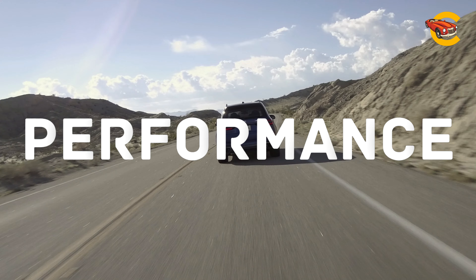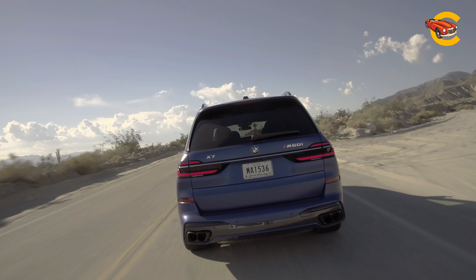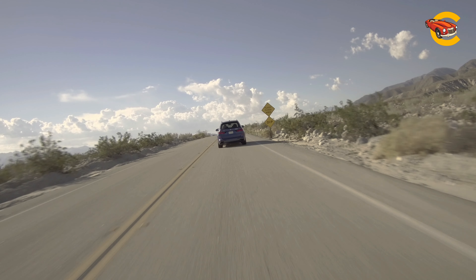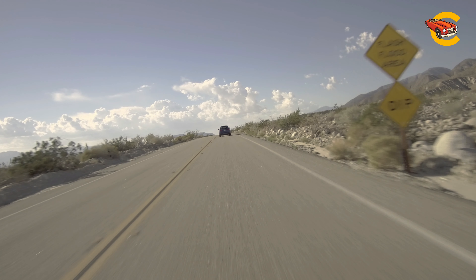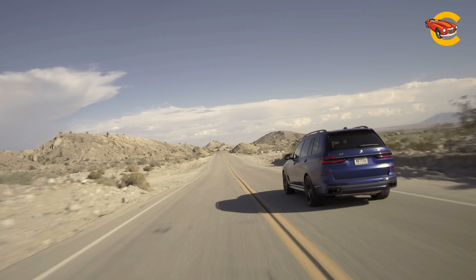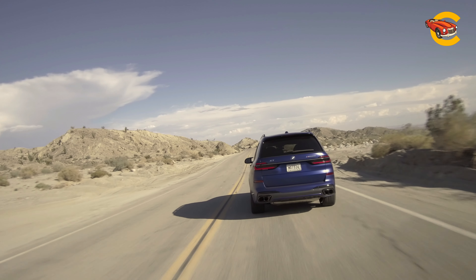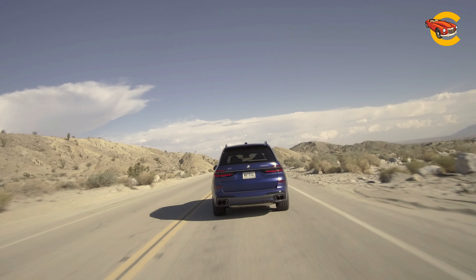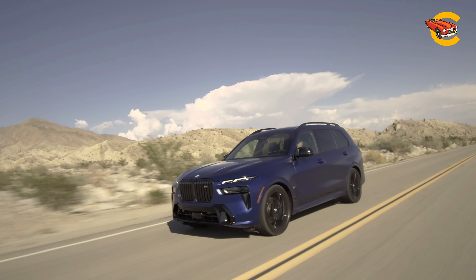The BMW X7 lineup offers three engine options: a 375 HP turbocharged inline 6-cylinder for the xDrive40i, a 523 HP twin-turbo V8 for the M60i, and a specially-tuned 630 HP version of the V8 for the Alpina XB7. All engines are paired with an 8-speed automatic transmission and all-wheel drive.